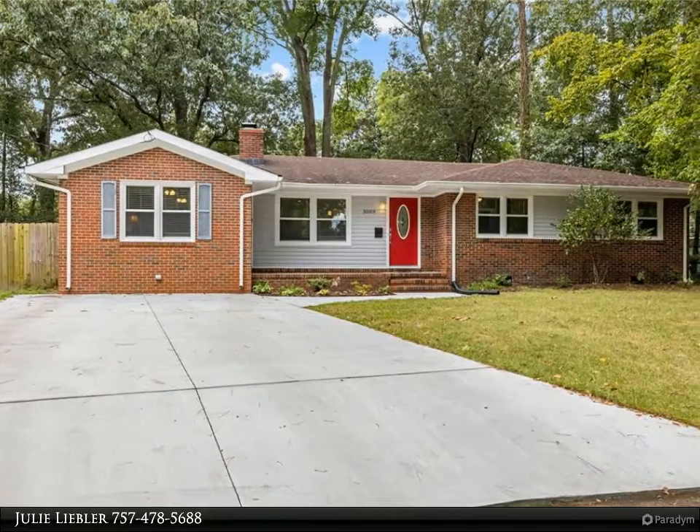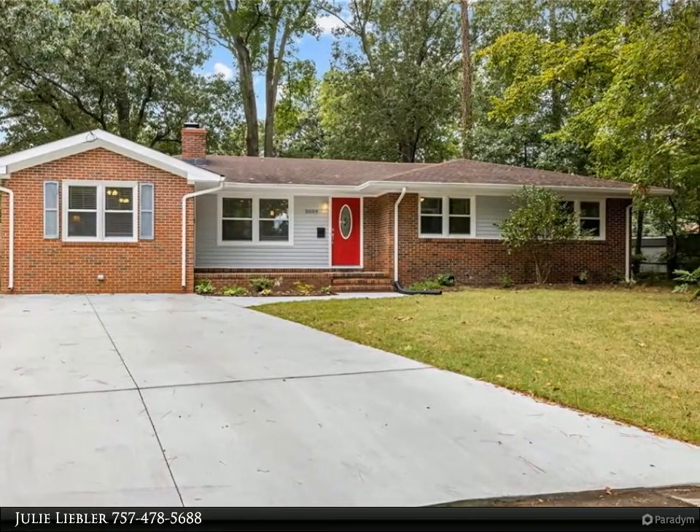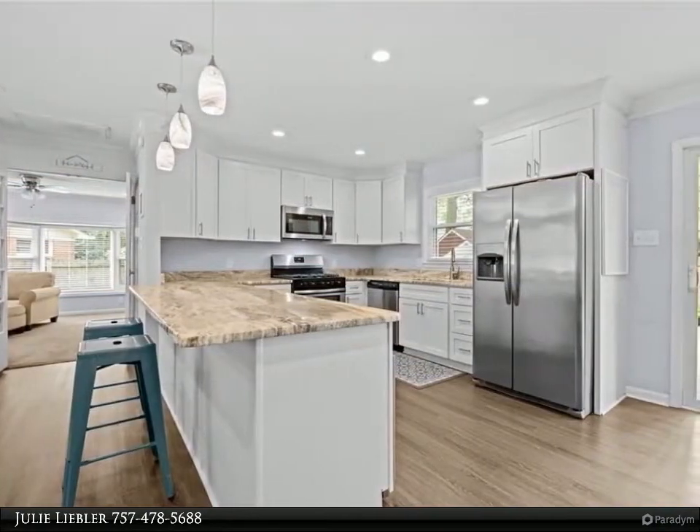This Berkshire Hathaway Home Services Town Realty property video is presented by Julie Lieber. Must-see brick ranch home in the sought-after King's Grant neighborhood.